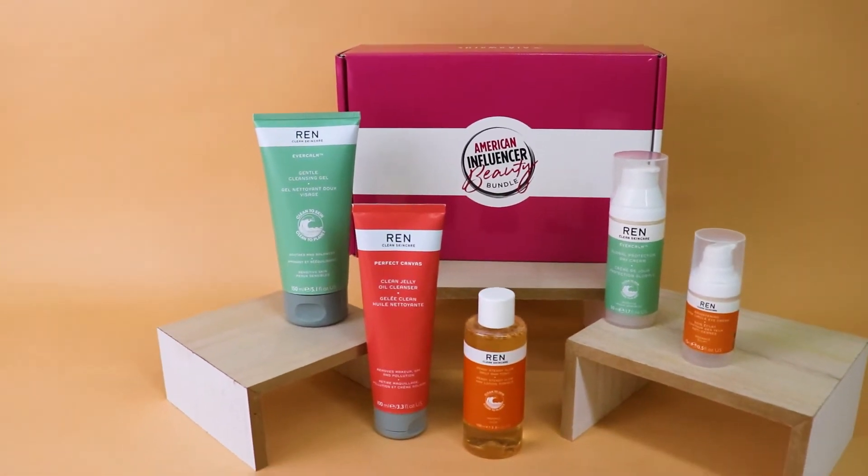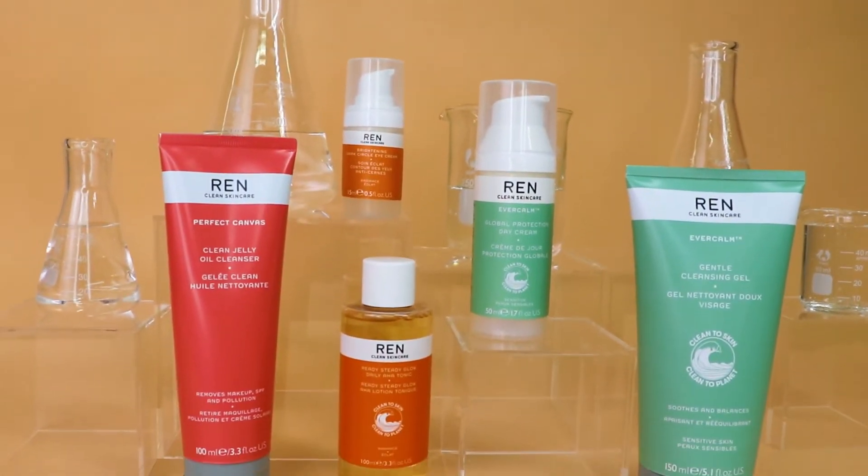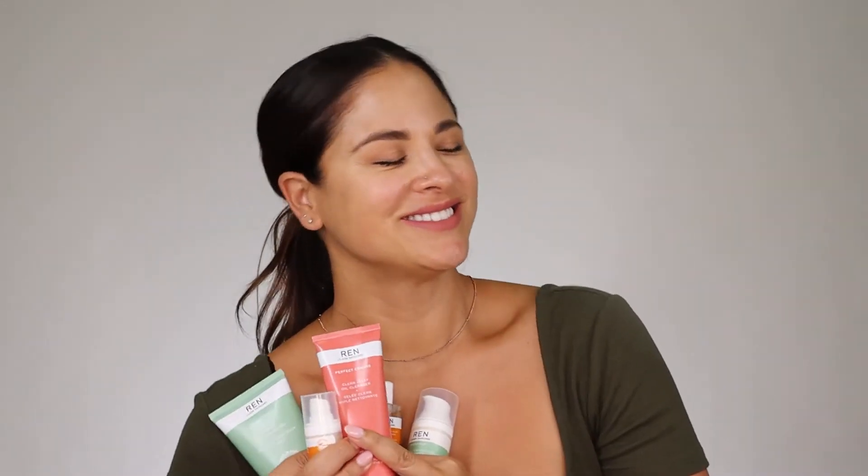Wren products are clean and effective, zero waste, made with bioactive ingredients, and are perfect for sensitive skin like mine. I love that Wren has been a clean skin care pioneer since it was founded over 20 years ago.